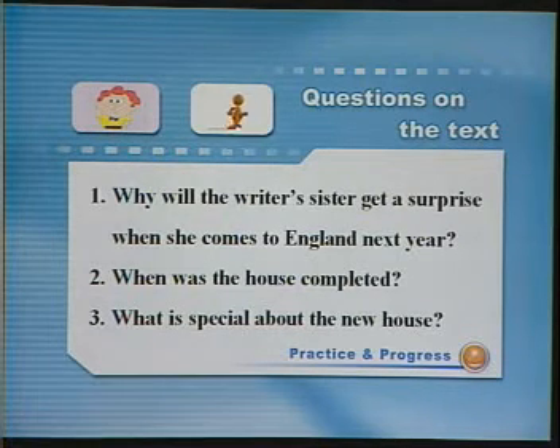Question number two: When was the house completed? 房子是什么时候完工的？Question number three: 这个新房子有什么特别之处？